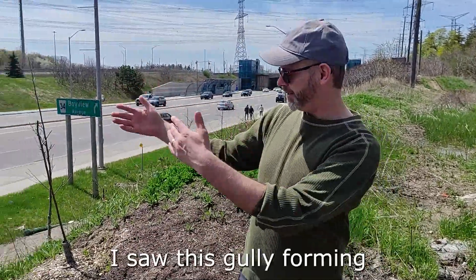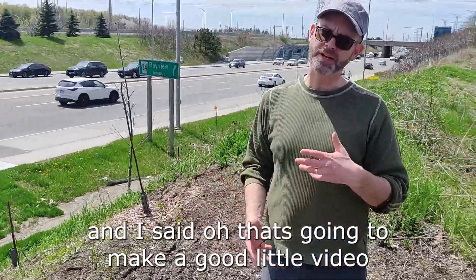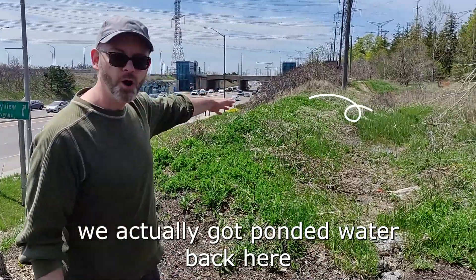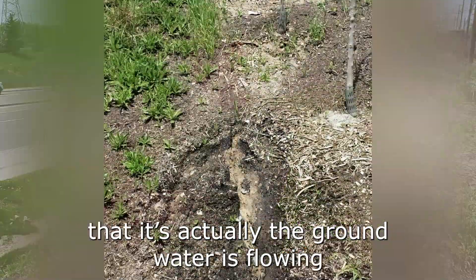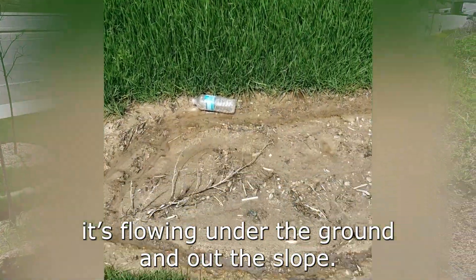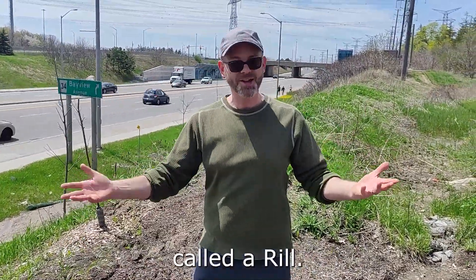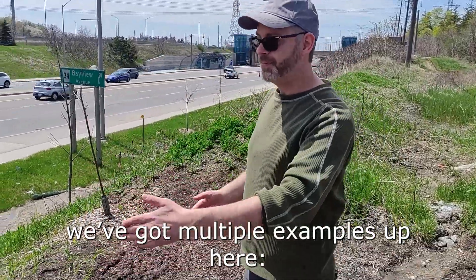I drive past here and I saw this gully forming. That's going to make a good little video about gullies. But then we got up here — we actually got ponded water back here. And we noticed right near the end of the gully that the groundwater is flowing under the ground and out the slope. It's starting to form a little tiny erosion channel called a rill. And actually, we've got multiple examples up here.